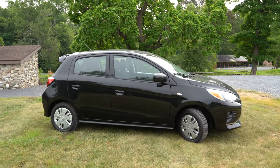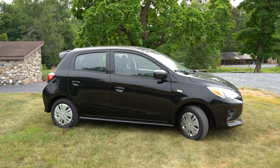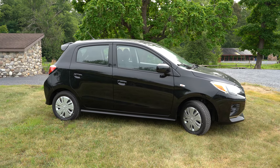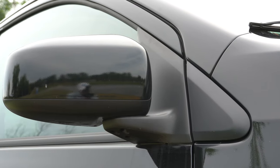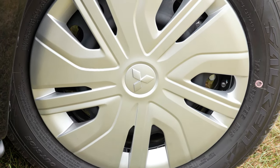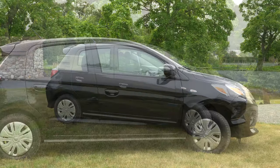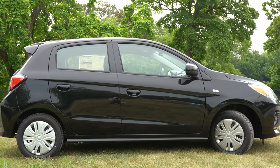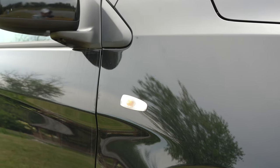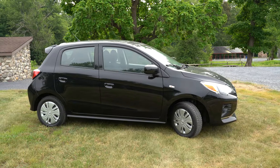Around the side, body-colored window surrounds and door handles come standard on all trim levels — worth mentioning since budget cars don't always offer that. Body-colored folding side mirrors come on all trims, with integrated turn signals on the SE only. Wheel configurations: 14-inch steel wheels with covers on the ES, 14-inch alloys on the LE and Carbonite, and 15-inch alloys on the SE. My favorite accent on the side is the turn signal indicators on the front fenders — a JDM touch that Japanese cars have had for a while, and I like that the Mirage keeps it.